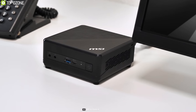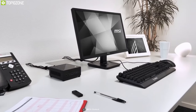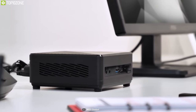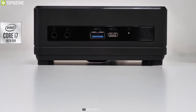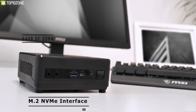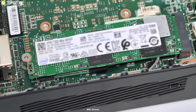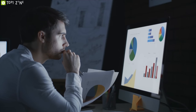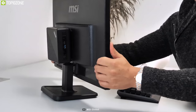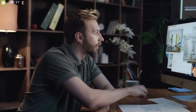Featuring a compact design, the Cubi 5 mini desktop computer from MSI helps you stay connected and productive in your home and small office without taking up too much space. Powered by up to 10th gen Intel Core processors with up to 64 gigabytes of DDR4 memory, M.2 NVMe SSD support, and an internal 2.5-inch drive bay, this mini desktop can quickly load and multitask a variety of applications. You can connect monitors to the DisplayPort and HDMI ports driven by integrated Intel UHD graphics.